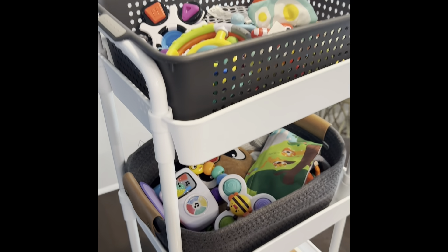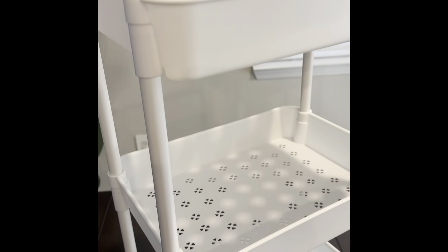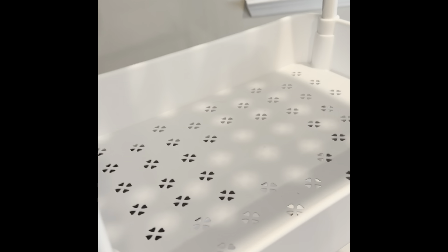I have one of these in my bathroom and one in my baby's playroom, and it has been essential for our organizational needs.